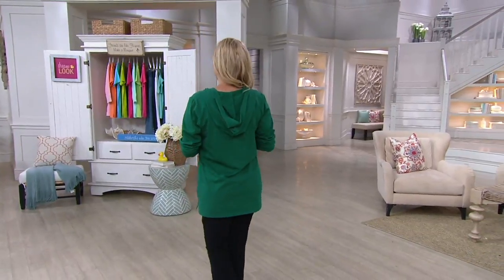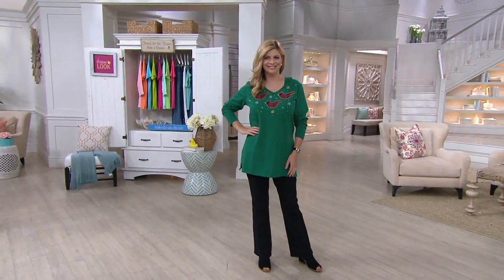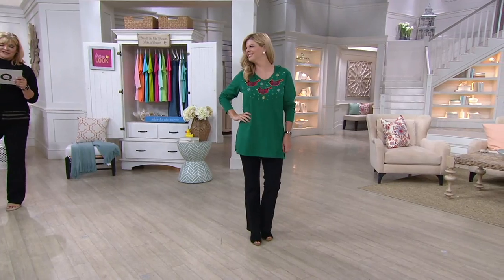This is our long sleeve knit plaid Tartan tunic. I love it. Tartan tunic. Sorry. Tartan tunic. That's hard to say. There's a tongue twister in there somewhere.